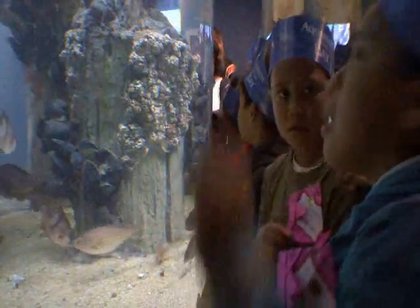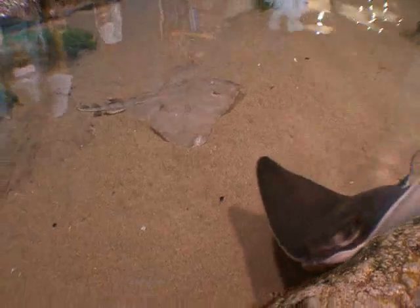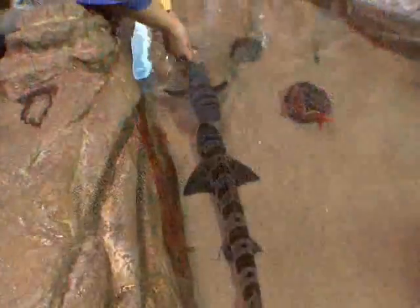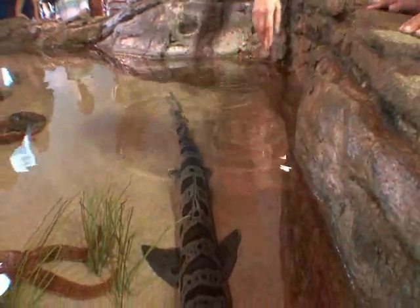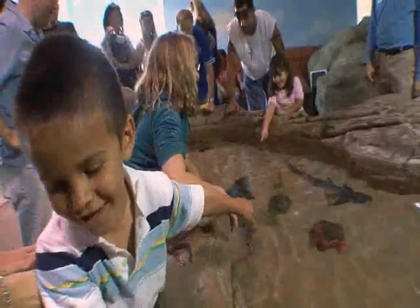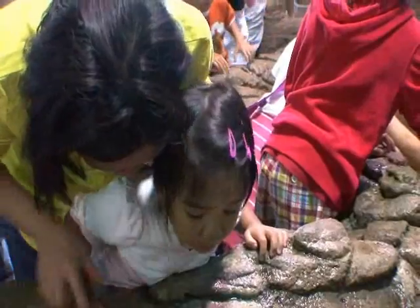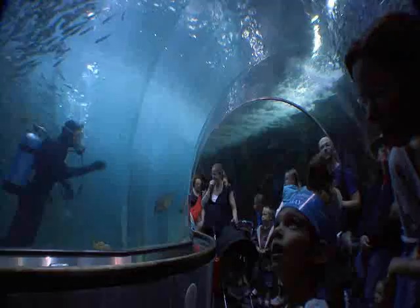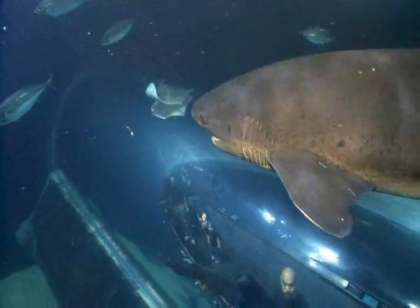Since the aquarium is right on the bay, our educational focus is the animals that live in and around the bay, as well as helping our guests understand the importance of this giant estuary, which is a really complicated living ecosystem. Through education and through our research programs, we hope to contribute to the knowledge about these animals and help people understand how wonderful the San Francisco Bay really is.